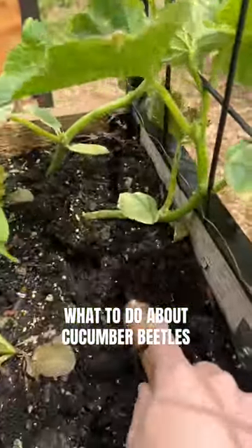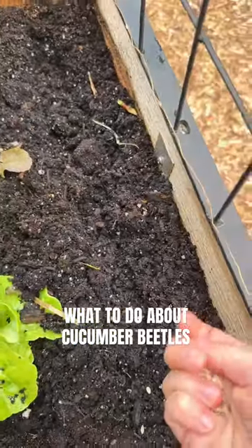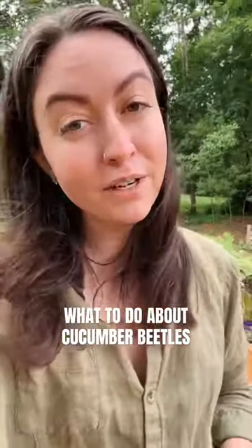Sorry cucumbers. Now all that's left to do is plant some new cucumber seeds. Now we just cross our fingers and hope for the best.